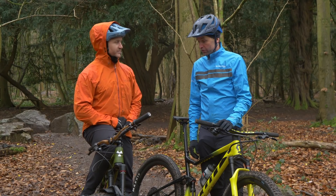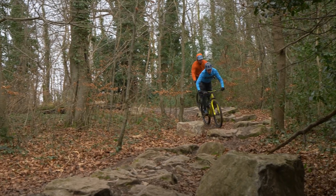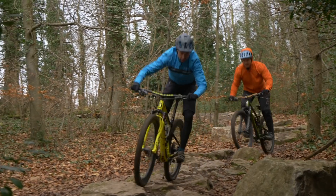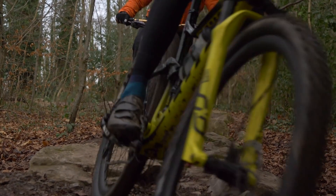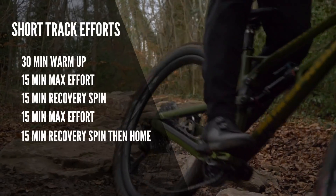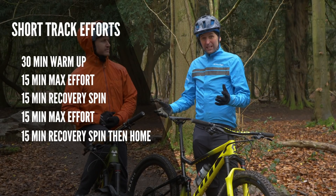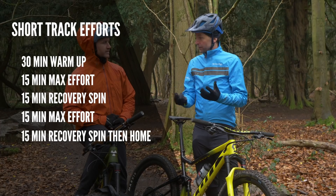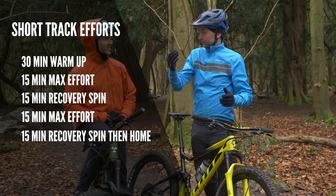It takes on a different meaning when you're going full gas on technical sections. You can ride a hard rock garden easily when you're in control, but when you're coming into it with your eyeballs everywhere and breathing hard, it takes a different dimension. So this session is an hour and a half: 30-minute warmup, then find a little circuit — a five-minute lap, or a 15-minute loop if you're lucky to have one. Start line, head-to-head, go.